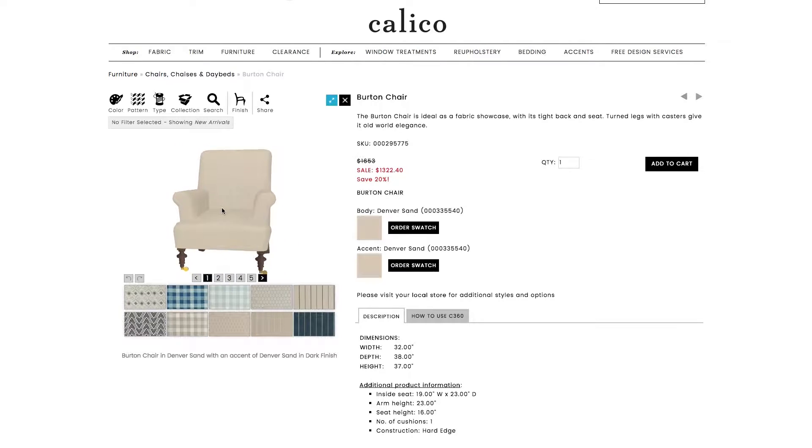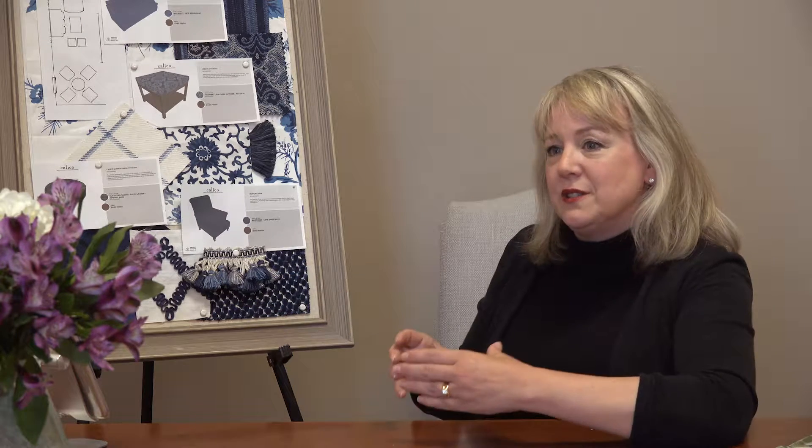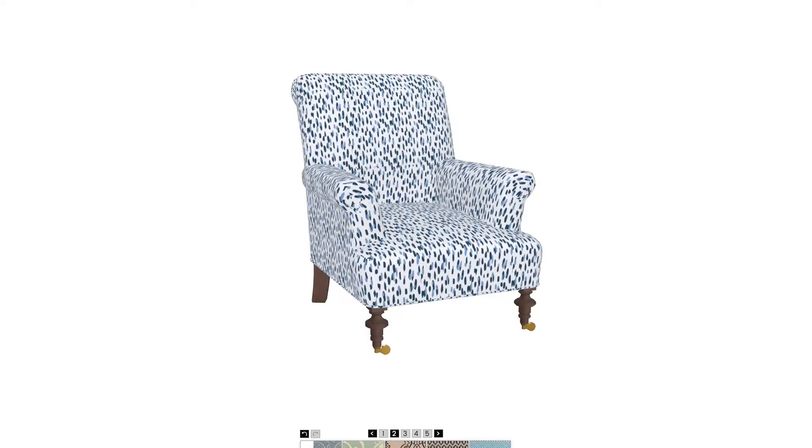It's great for creating the storyboards. It's wonderful because we can actually put the fabric in on a piece on our website and print off copies for our clients or email them to them. This allows the customer to actually see what a fabric's really going to look like on the piece of furniture.